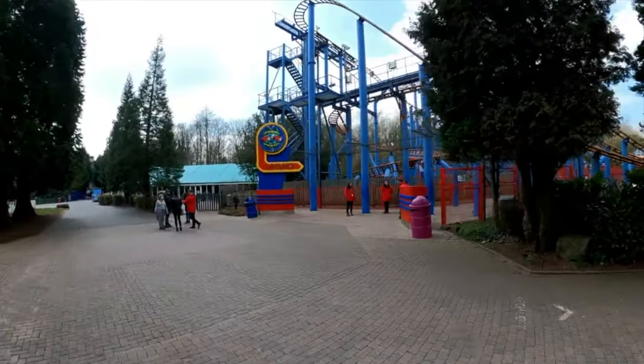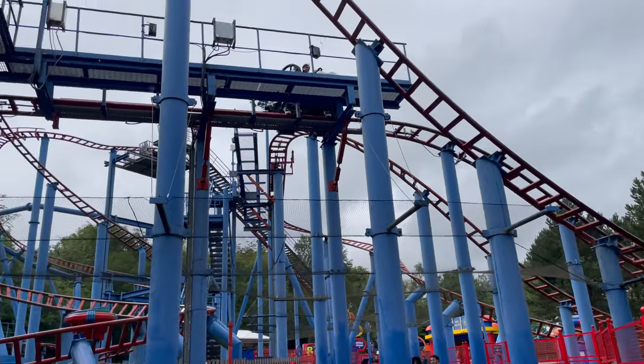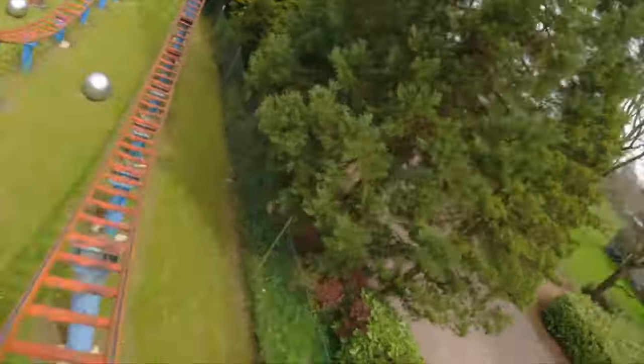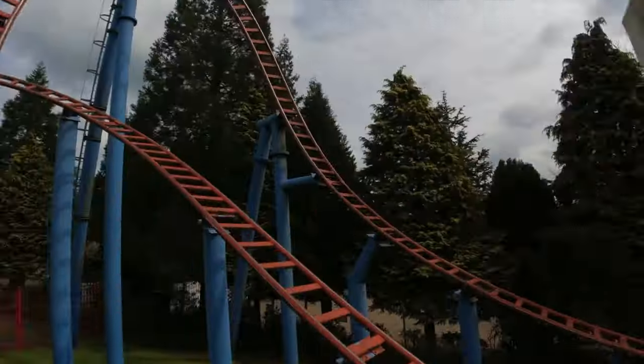Before we make it to the final land in the park, Spinball Whizzer is what remains of an old area, Adventureland. This is a spinning coaster that offers a unique experience compared to the other coasters in the park, as the ride car can spin as you head around the track. This is a great ride for all the family to enjoy.